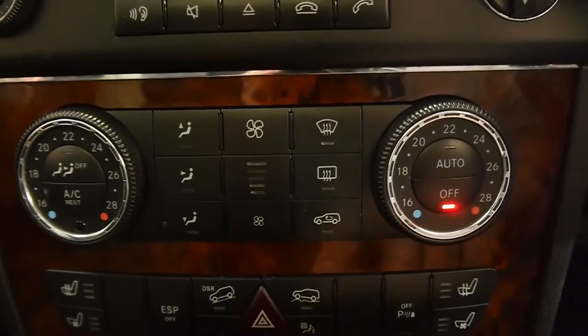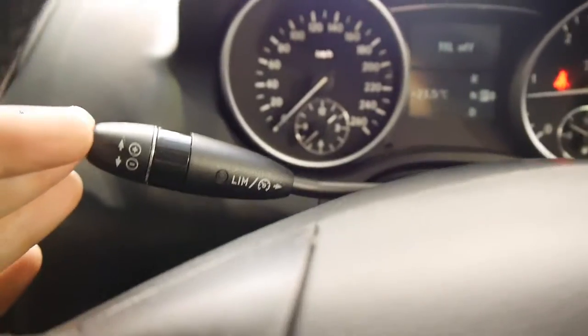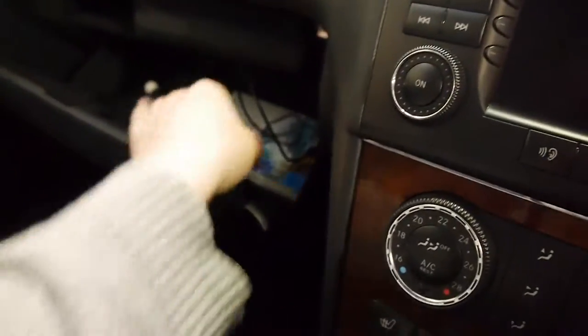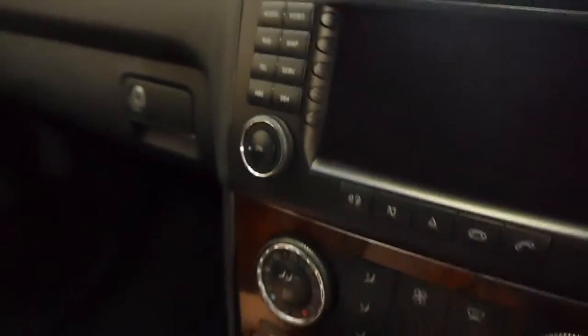I have hill descent control, rough terrain control, speed limiter, sunroof, Burled Walnut trim surrounding, and storage spaces everywhere. Another feature here is iPod integration and Mercedes-Benz factory floor mats. The black leather is unmarked and this car has really been looked after.